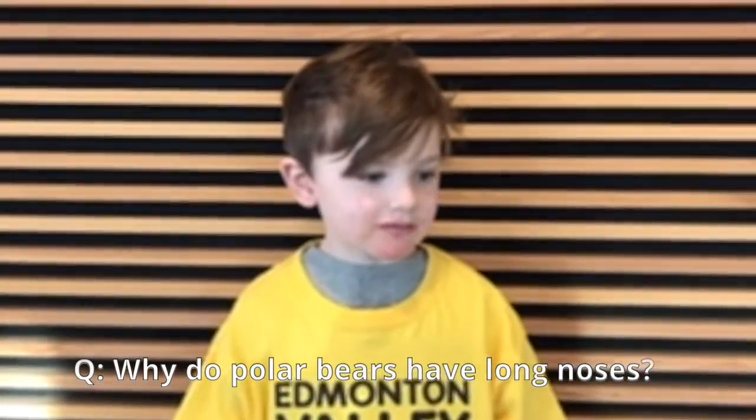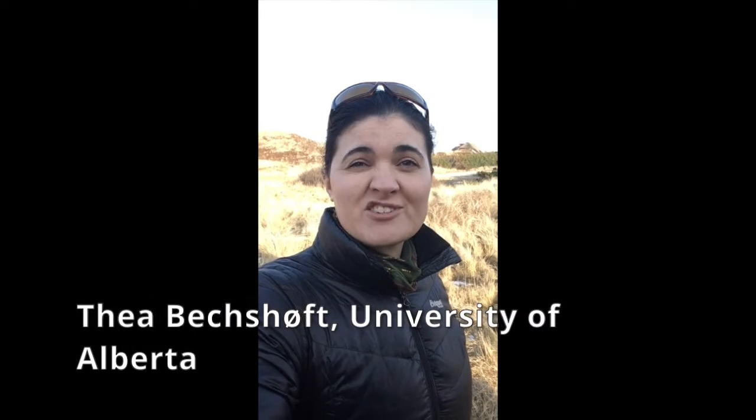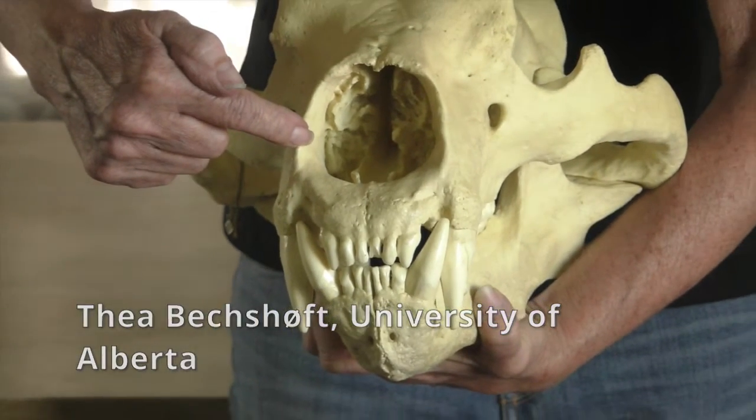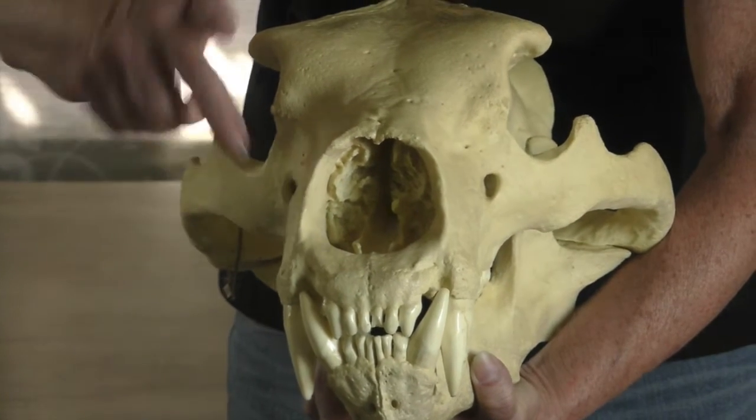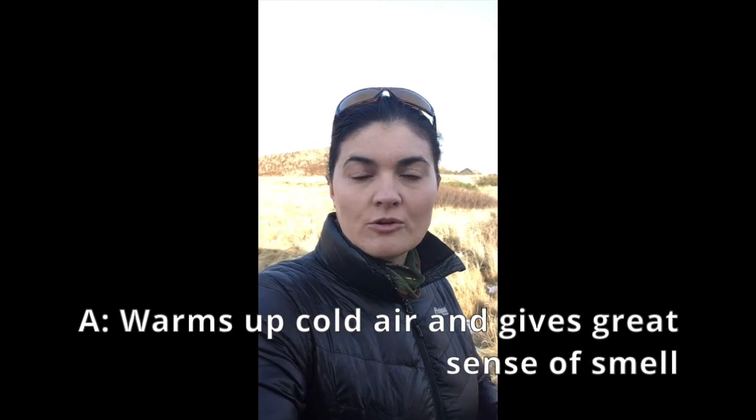Why do polar bears have long noses? A polar bear nose is actually even bigger than what you can see from the outside, because they have this really fine bone structure inside of their nose. First of all, it helps heat up the air that the bear breathes in, which is a lot better for the lungs because it can be really hard if you breathe in very cold air.